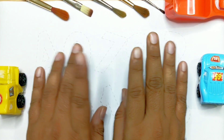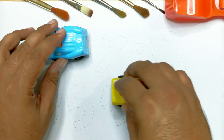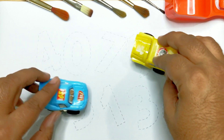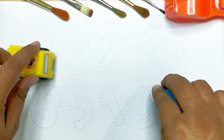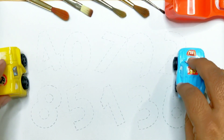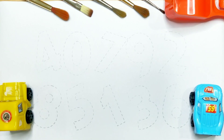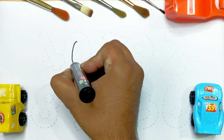Hello kids! Today we will learn numbers from 0 to 9. Let's draw 0.